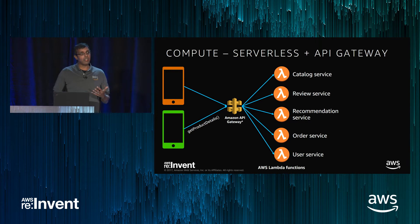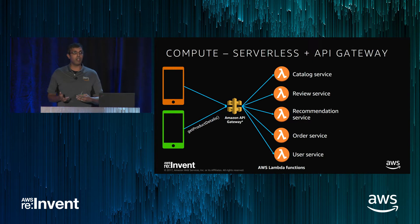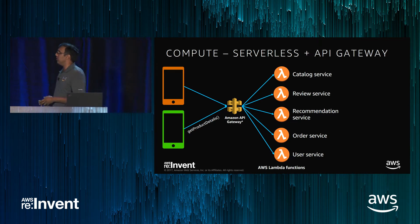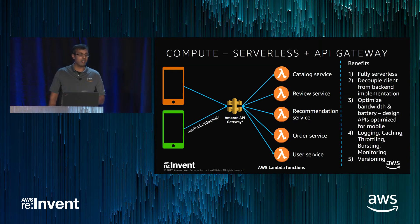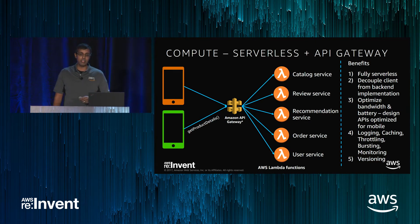Our guidance for compute is to adopt a pattern where you have a very deliberately thought-through middle tier. In our case, that's Amazon API Gateway. As you adopt microservices, put them behind a thoughtful API layer. A couple of really nice properties: it's still fully serverless — with API Gateway you don't pay unless you're actually using it. You just pay based on the number of operations.